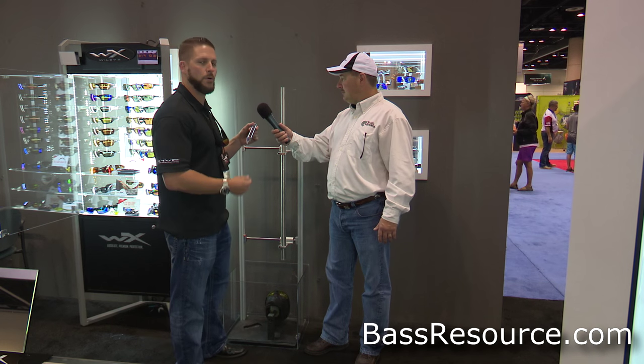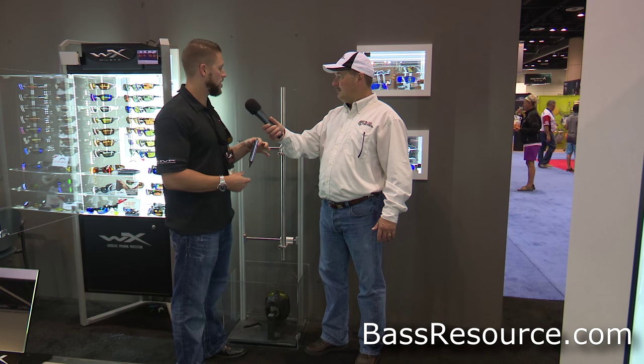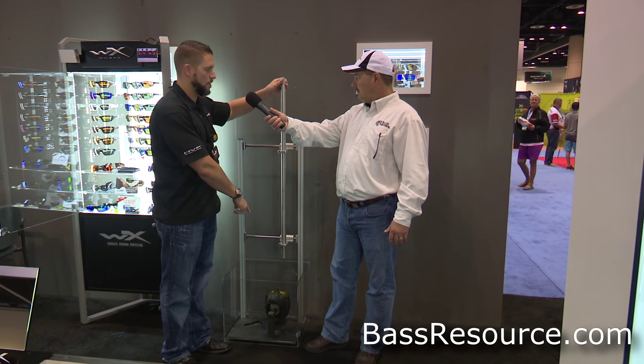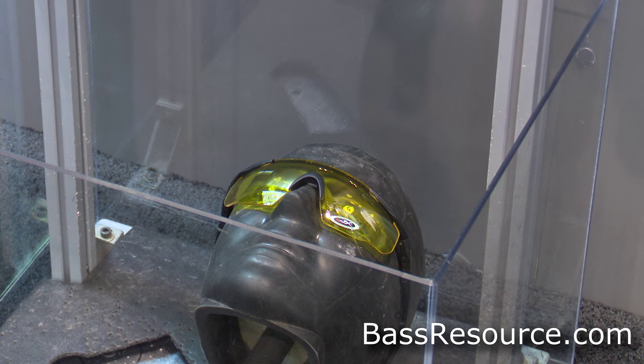What this is is a 1.1 pound projectile and it's dropped from a level of 50 inches. As you can see, the glasses are on the head form here. I'm going to go ahead and drop this down.